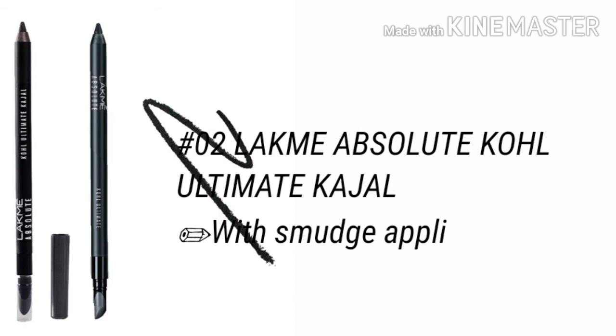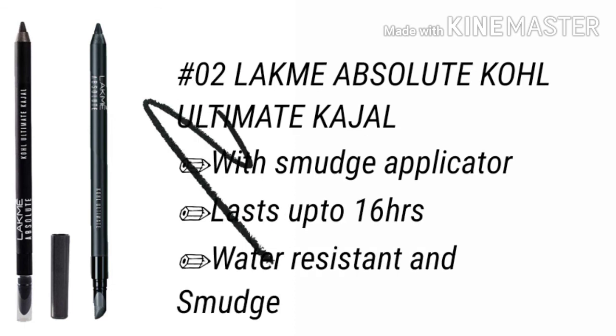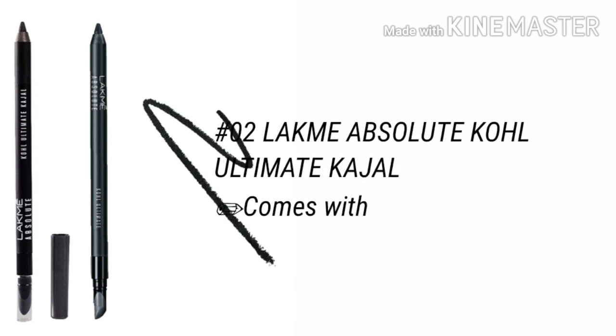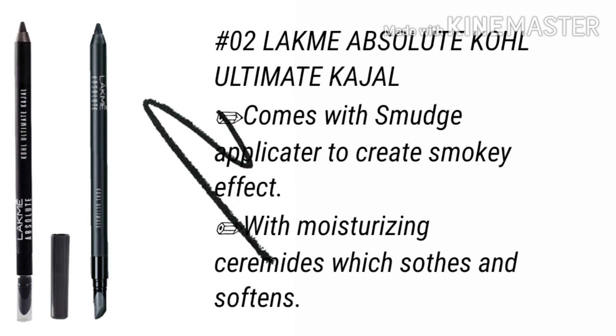Number 2 is the Lakme Absolute Kohl Ultimate Kajal, which comes with a smudge applicator for a smoky eye look. It lasts up to 16 hours and is water resistant and smudge proof. It contains moisturizing ceramides which are soft and soothing on your eyelids. This is one of the best kajals I have ever come across.